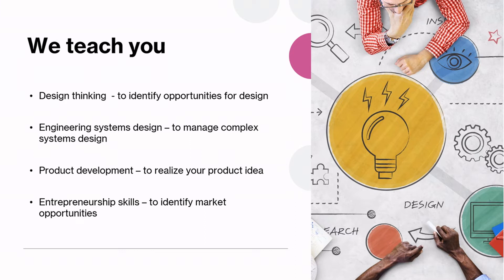Entrepreneurship is what gets you to innovation in the sense that it teaches you strategies to commercialize your products. Often in the process, you need to rethink, iterate and pivot in order to close the gaps with business needs and market needs.